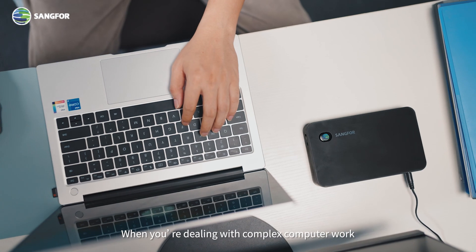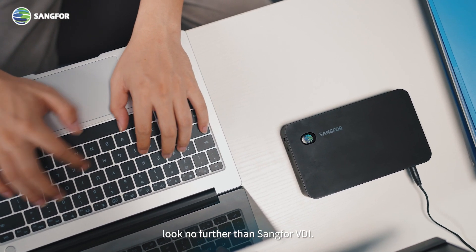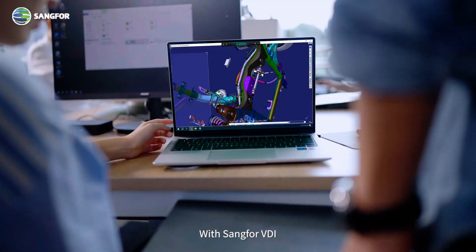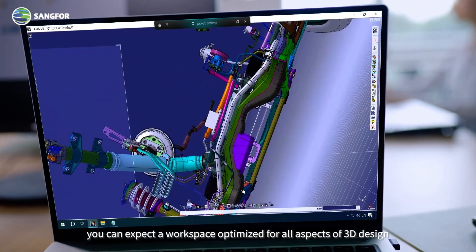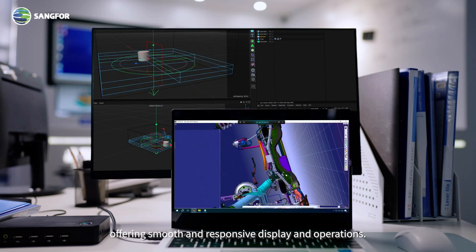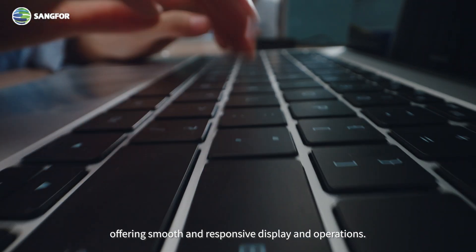When you're dealing with complex computer work, look no further than Sangfor VDI. Take 3D modeling for instance. With Sangfor VDI, you can expect a workspace optimized for all aspects of 3D design, offering smooth and responsive display and operations.